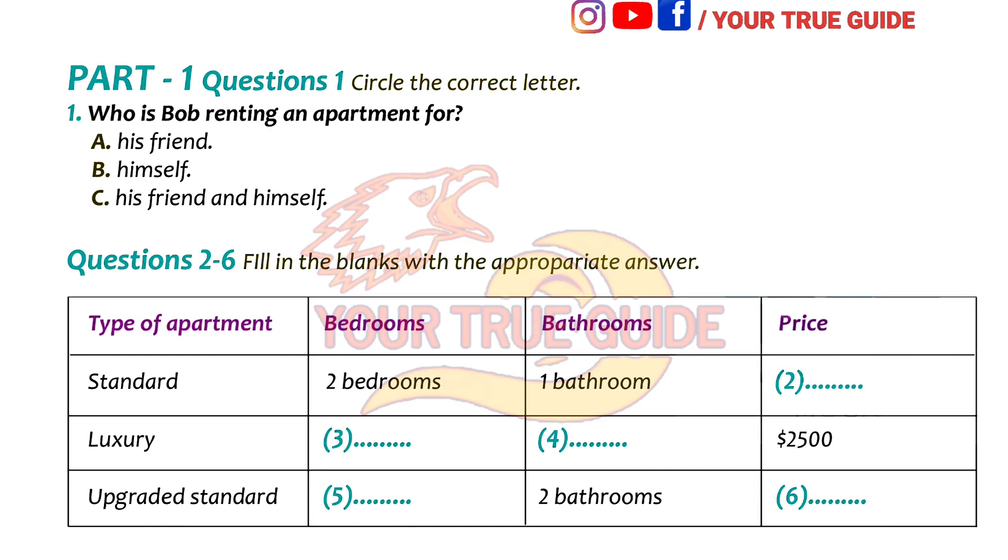These apartments are very popular with students because they are affordable and practical. Right now, we are renting these out for only $1,000 a month. I think this is a little bit on the small side. There's no space for a dining table or even for an extra desk. We will both need room to study. If there are guests over, we hope to be able to have a dining table big enough for at least four people. Do you have anything slightly larger?